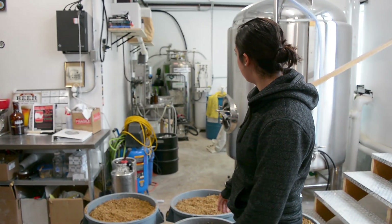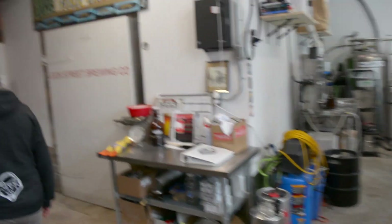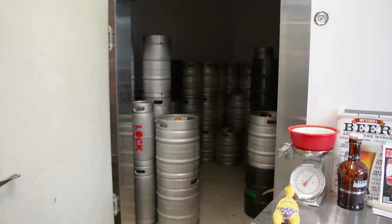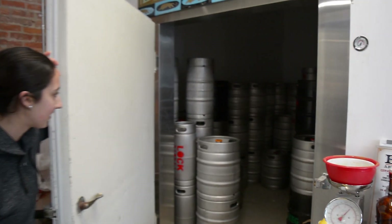So over here we do our bottling and our canning, and we utilize the space the best we can. And here, this is where we keep our casks cooler. Right now it's pretty full. It's been some slower winter months, but we're hoping to pick it up in the next little while here.